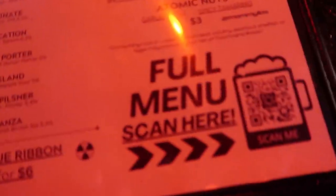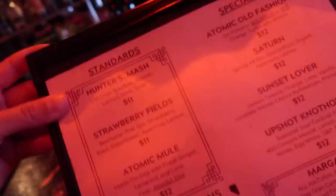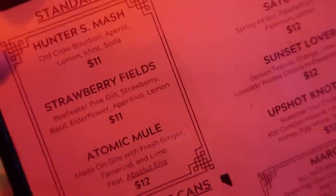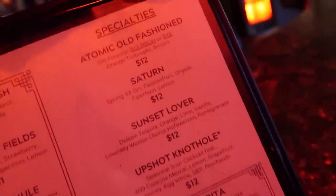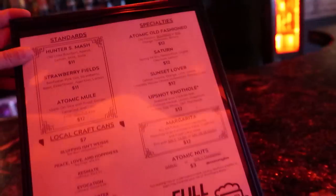There's a QR code if you guys want to check out the full menu. Here's a glance at the regular menu. They've got a Hunter's Mash, which is very similar to the drink that I really enjoy — I usually get a whiskey smash. Strawberry Fields, Atomic Meal, and then they've got their specialties like an Atomic Old Fashioned. Classic drinks right here.